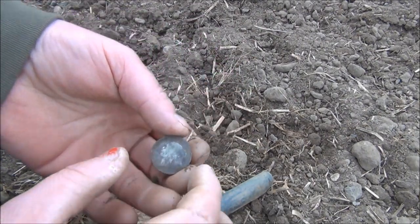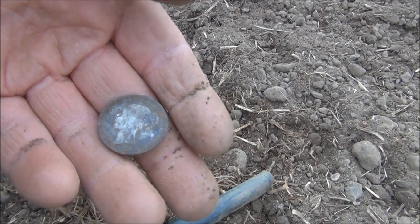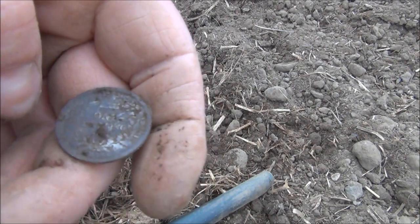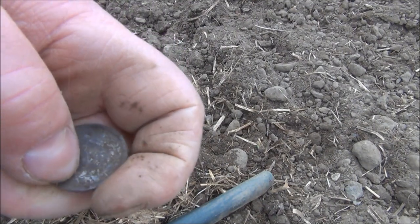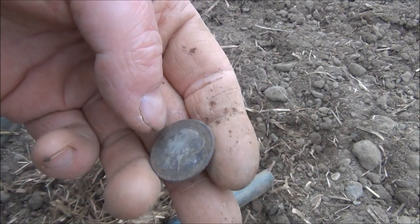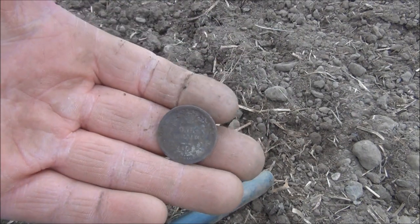Oh, get in there! To borrow a phrase from Deep Digger Dan — get in! It's another Victorian silver, and this one is a shilling. The hands are so cold I can hardly even move them. Yep, it's got a bit of tarnish on it but that'll come off. The date on that looks like 1839, so that's quite an old one. I'll get that cleaned up — it should come up okay, it's got a bit of wear on it, but it's a nice reasonable size silver coin. I'm pleased with that.